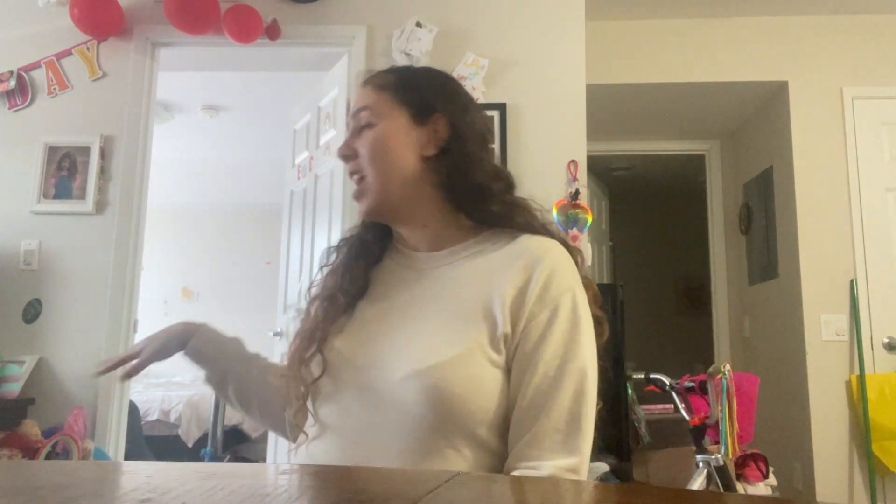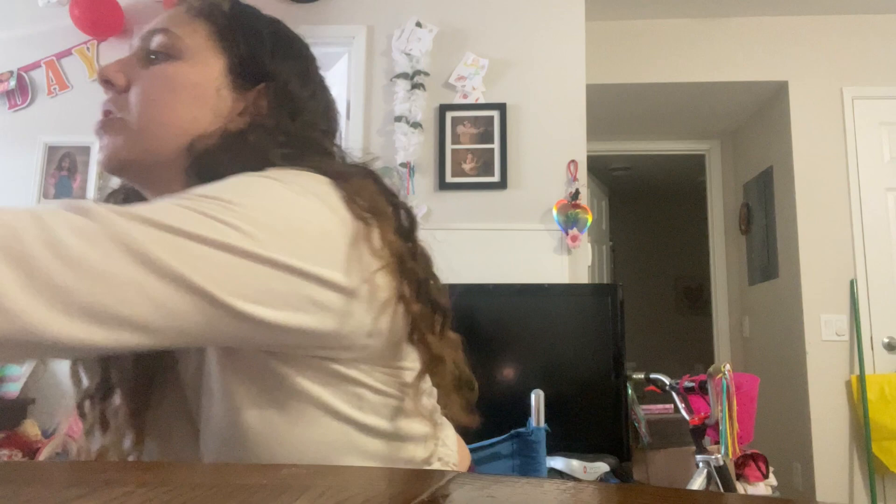Hey guys, it's Sarai134. I was trying forever to find where to set up my camera or my phone because the lighting in my room is really bad. I'm hopefully going to get one of those ring cameras that you can place your phone or whatever. So I'm just going to get right into the video.